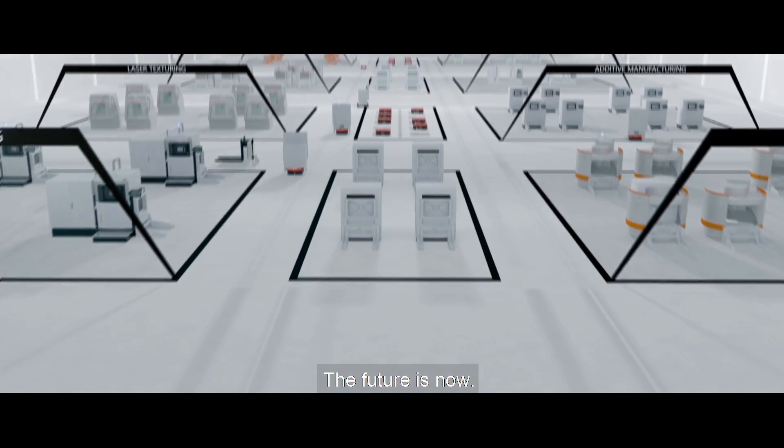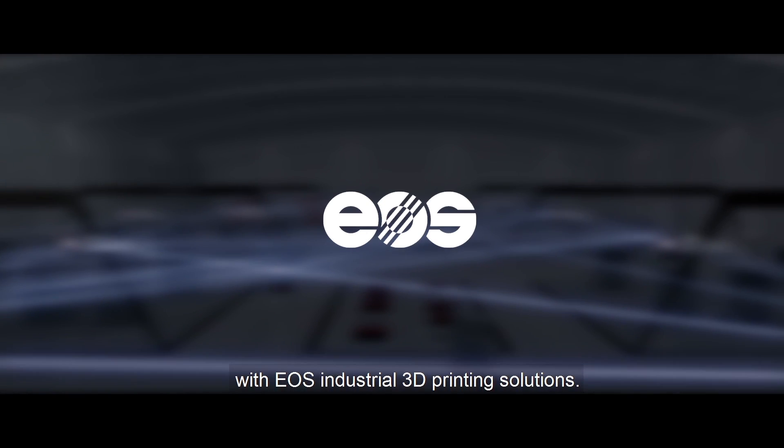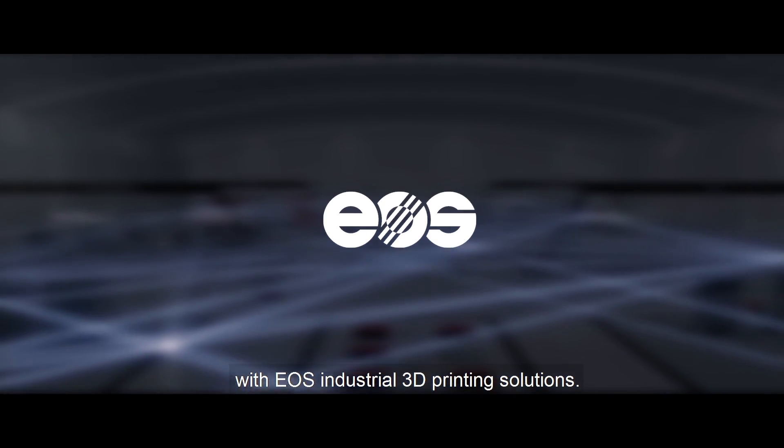The future is now. Be part of the next generation of manufacturing with EOS Industrial 3D printing solutions.